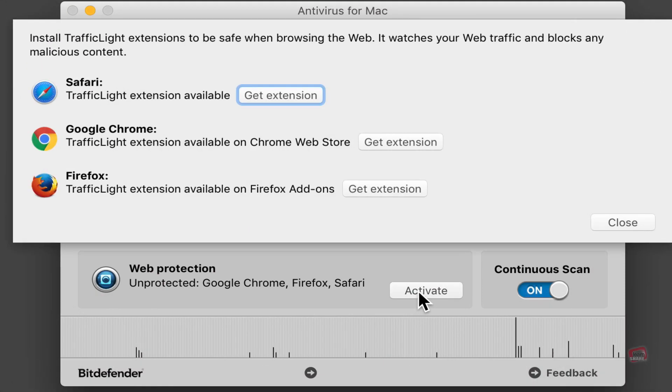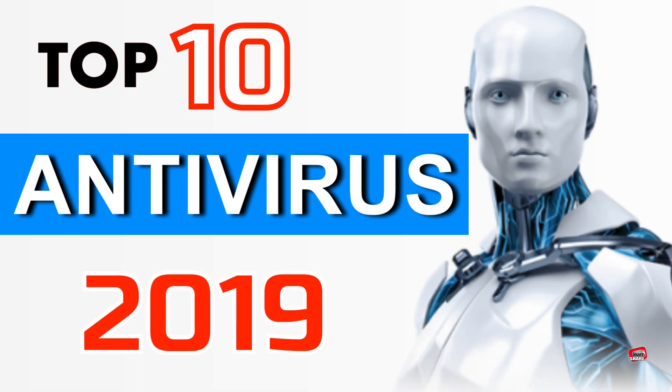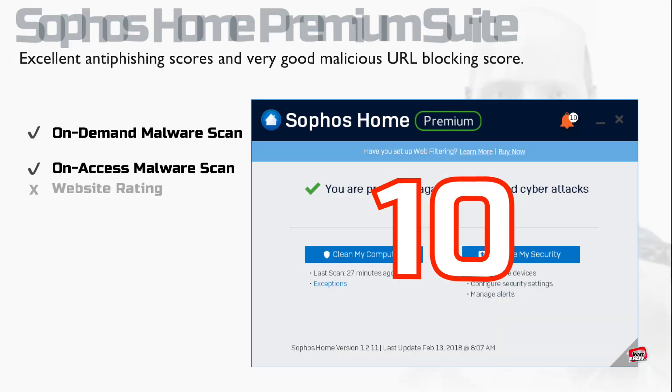An antivirus software is critical for every computer. Without an antivirus, you risk losing your personal information, your files, and even the money from your bank account. These are the top 10 antivirus software to protect your computer today.